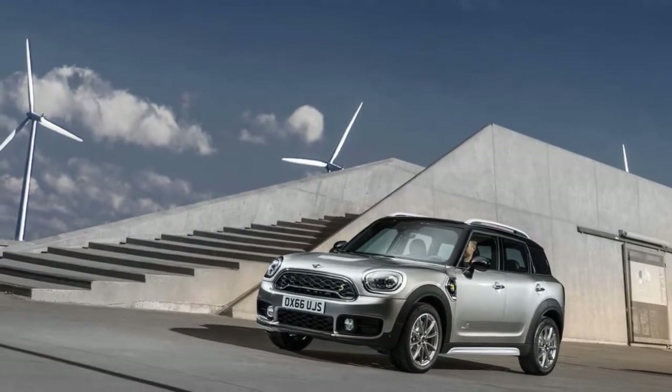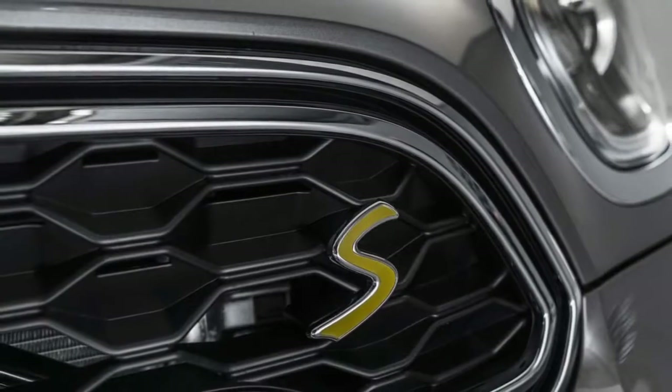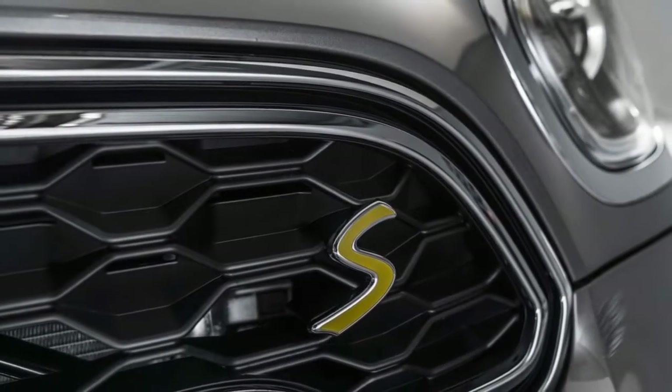Following a redesign last year, the 2018 Mini Countryman carries forward this year with the new plug-in hybrid version and some package reshuffling.